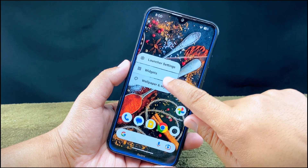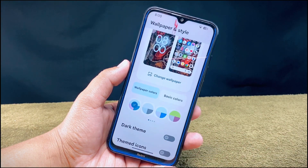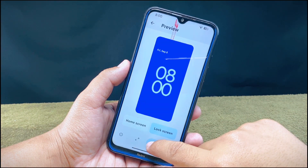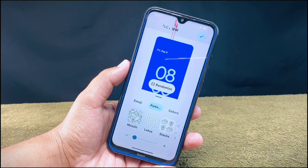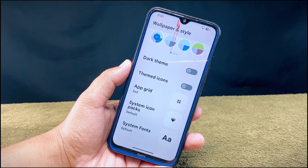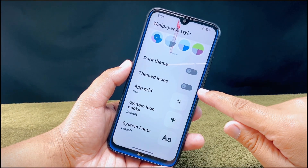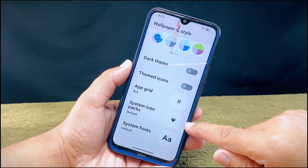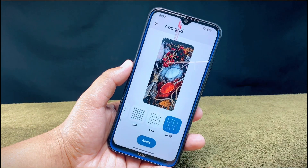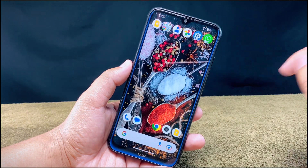Now let's jump into the wallpapers and style section. It has the same old basic look and does not have the latest interface found on Pixel OS ROM, but it does come with a live wallpaper feature including emoji wallpapers. Options available include dark theme, themed icons, app grid, system icon packs, and icon fonts. From the app grid you can select up to a 6×10 sized grid, which appears on both the home screen and app drawer.